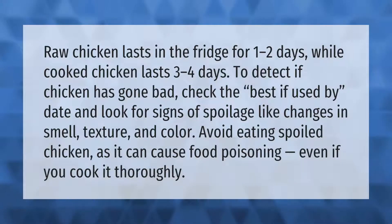Raw chicken lasts in the fridge for one to two days, while cooked chicken lasts three to four days. To detect if chicken has gone bad, check the best-if-used-by date and look for signs of spoilage.